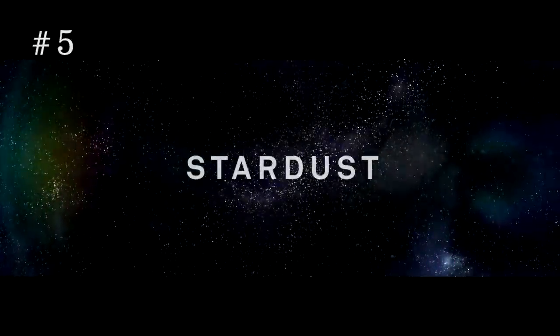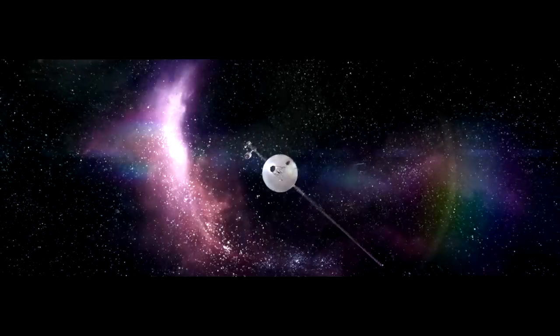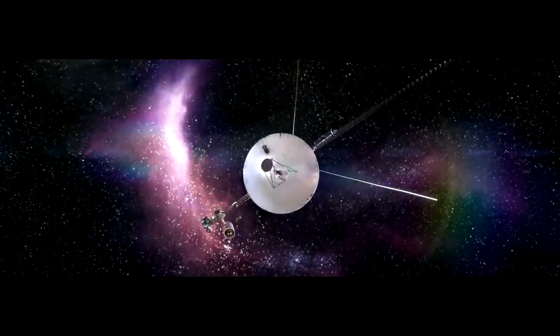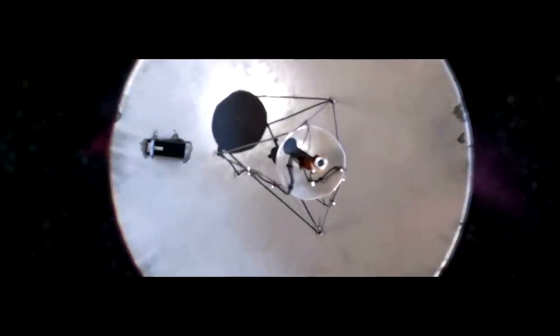At number five, I'm going with the short film Stardust, which is a film that deals primarily with the Voyager 1 spacecraft, which was a craft that was sent out in 1977 to explore the depths of space. This film deals with the Voyager 1 going into this black hole, this void.